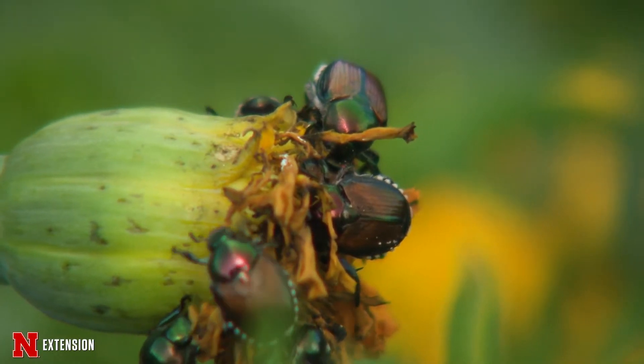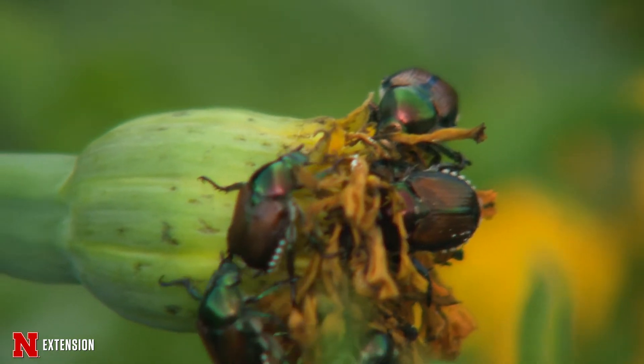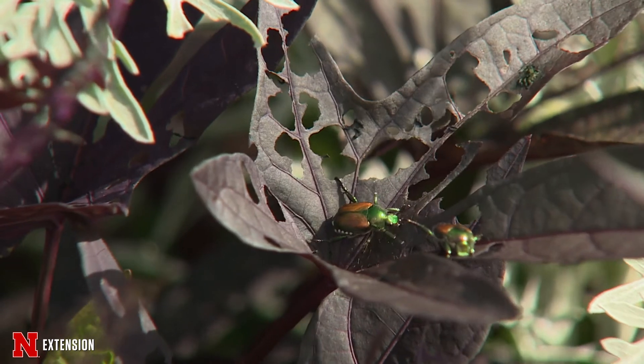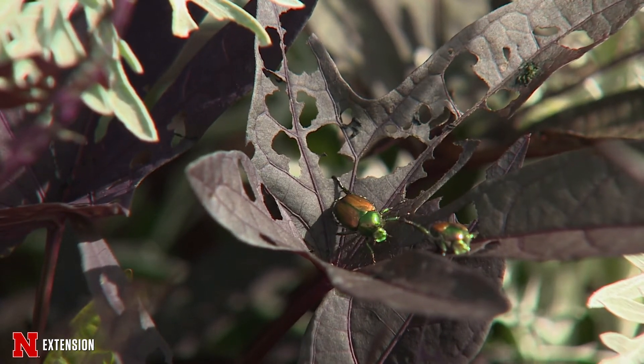There are some treatments that are better and more effective than others. A lot of people want to treat for grubs in their yard; however, treating for grubs will only take care of the immature stage of the Japanese beetle. It may help if you have damage to your turf from white grub feeding, but treating your turf when you do not have a white grub problem is not going to help with the adult beetles feeding on the plants you want to protect.